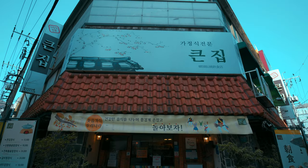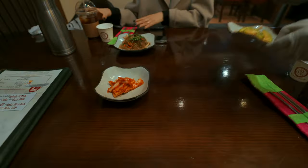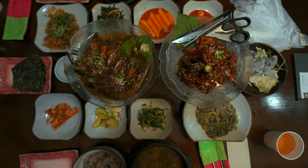We've come to a place called Khunjib, which literally translates to 'big house,' to eat some traditional Korean hanjang-sik — the traditional Korean food which consists of rice, meat, and loads of side dishes. It's a plethora of side dishes that has come out. This is one of the best things about Korean food — there's so much on offer. It looks incredible.